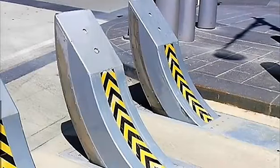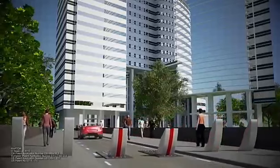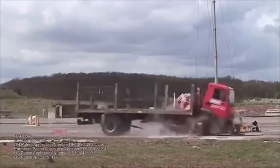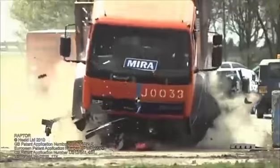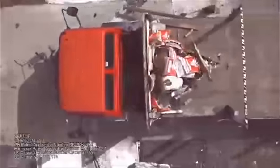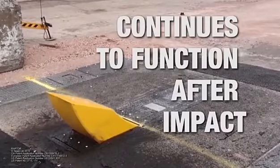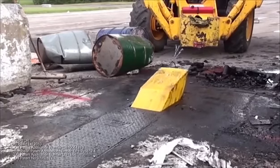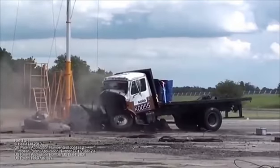Meet the HT-1 Raptor shallow mount bollard — an insanely powerful barrier from the Heald Corporation. Rising from its position beneath the ground, this formidable structure can stop a 7.5-ton truck moving at 80 kilometers per hour. Even after this extreme encounter, the HT-1 Raptor emerges completely intact — other than a few battle scars — with its mechanisms and structural integrity remaining unaffected. As for its dance partner, the situation looks pretty helpless.